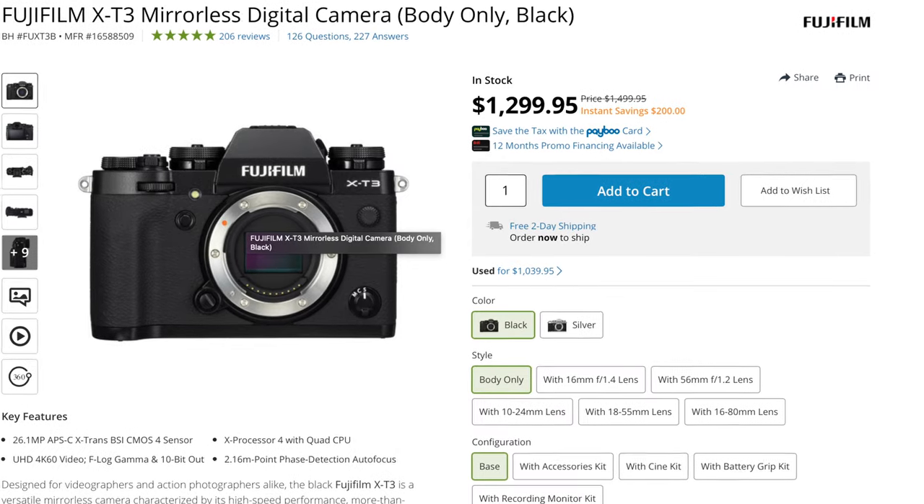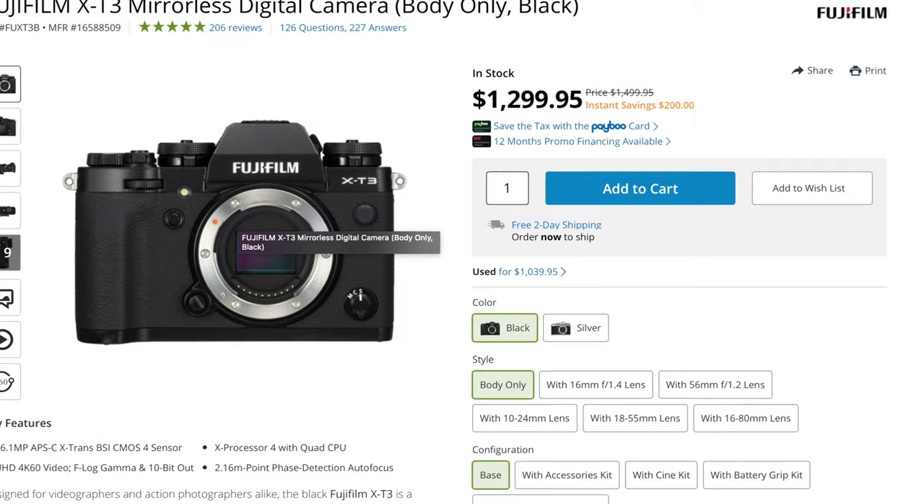Now that the X-T4 has been announced, the X-T3 has dropped in price from around $1,700 when it came out in September 2018 down to $1,300. I imagine it's only going to go down further once the X-T4 officially starts shipping, so you might be able to pick up an X-T3 for around $1,000 or less, especially on eBay.